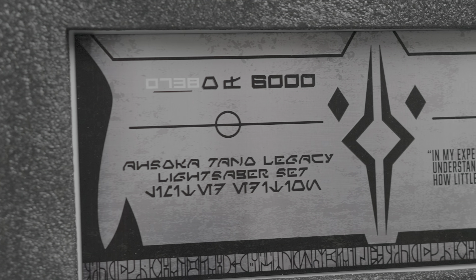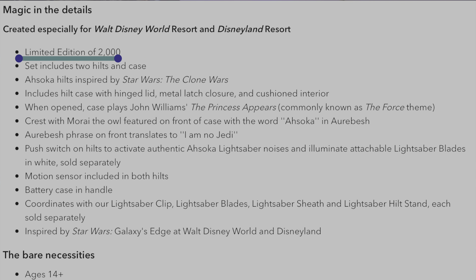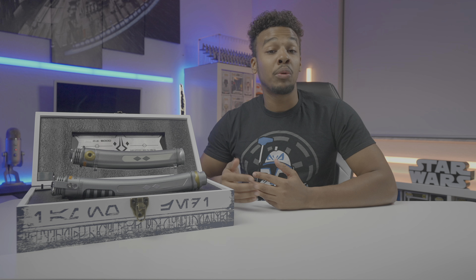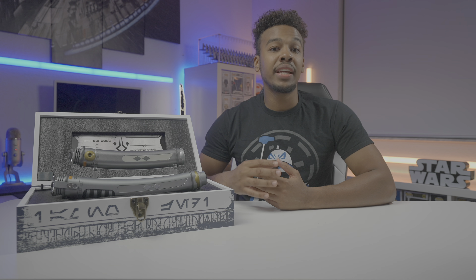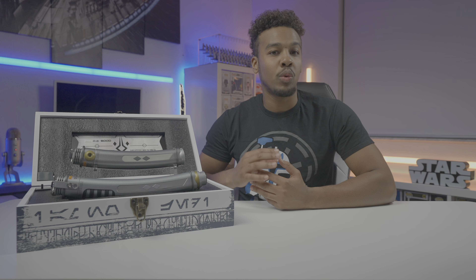For those of you who won't pay resale, I believe there will be another opportunity to pick this up soon for a reduced price, and here is why. On Shop Disney and Shop Disney UK, it stated in the description that there was 2,000 available, which means that there is another 2,000 out there somewhere. My theory is that they're going to split the remaining 2,000 sets between Disney World and Disneyland, which will drop the resale price and give Disney locals an opportunity to grab one at retail.